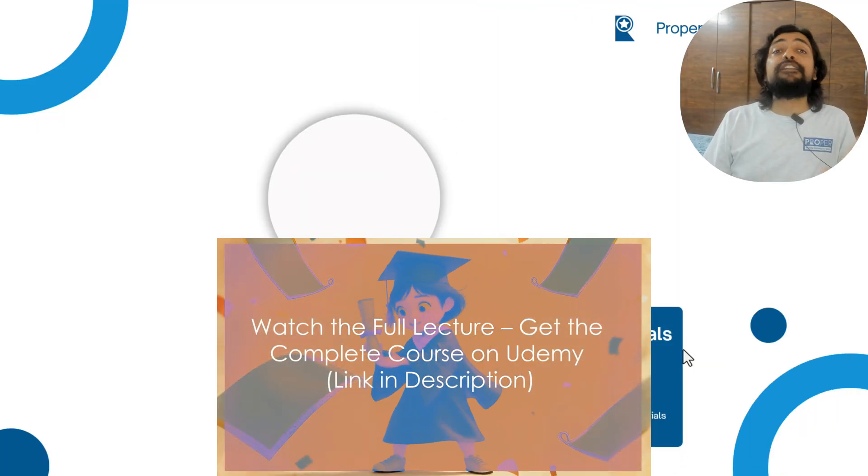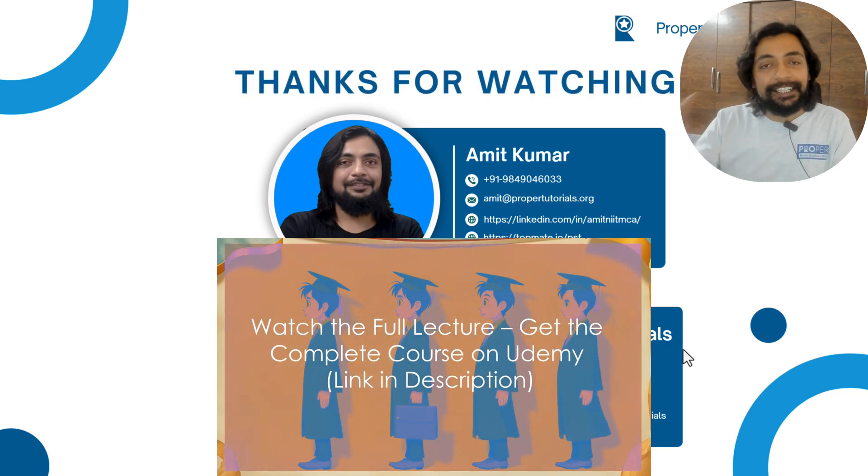That marks the end of this video. See you soon in the next video. Till then, thank you and take care.